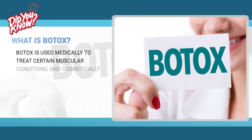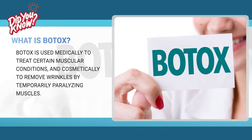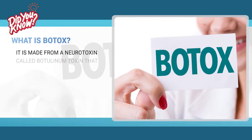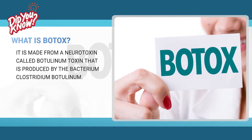Botox is used medically to treat certain muscular conditions and cosmetically to remove wrinkles by temporarily paralyzing muscles. It is made from a neurotoxin called botulinum toxin that is produced by the bacterium Clostridium botulinum.